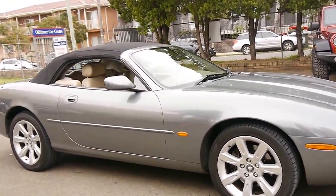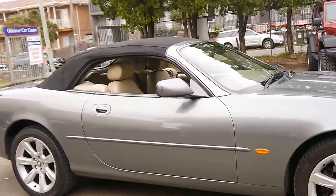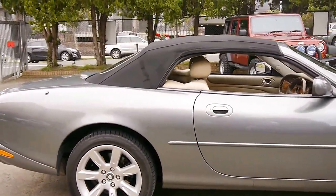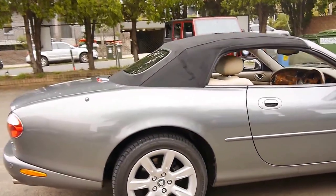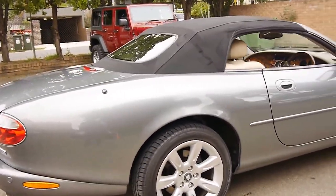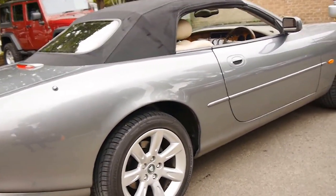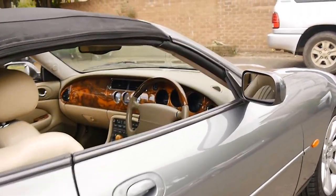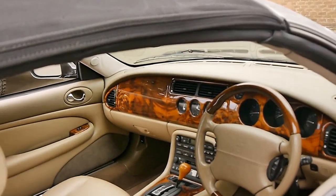Today we have something for you which we think is pretty special. It's a 2004 Jaguar XK8 with the 4.2 litre V8 engine and the 6-speed automatic transmission. This was a significant improvement over the earlier 4 litre V8 from 1998 to 2003.